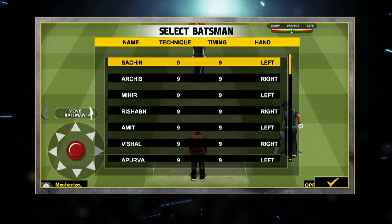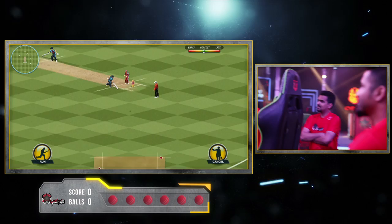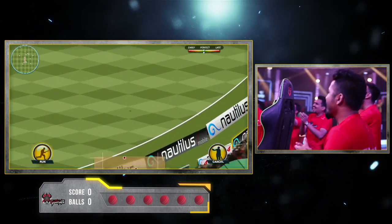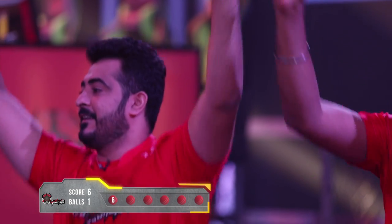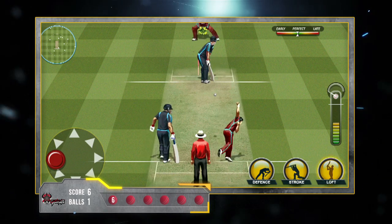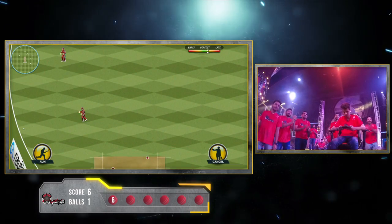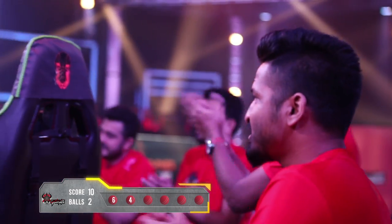Sachin aka Kunval from the Yoddas gets ready to bat first. The first ball comes in and Kunval has lifted it — it's gone over the boundary for a six. Second delivery in and he's lifted it again. It falls short of the boundary but it's a four. Score is ten runs in two balls. The Yakshas are looking worried.